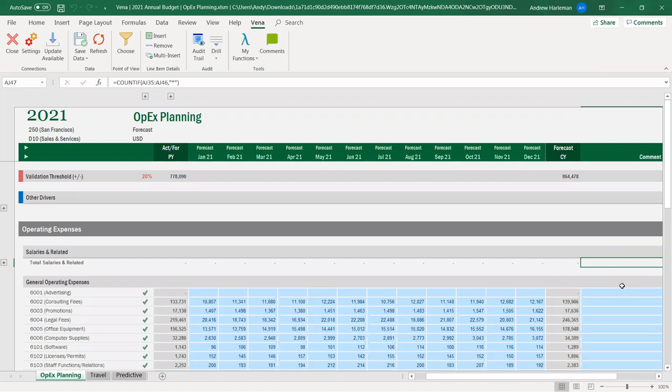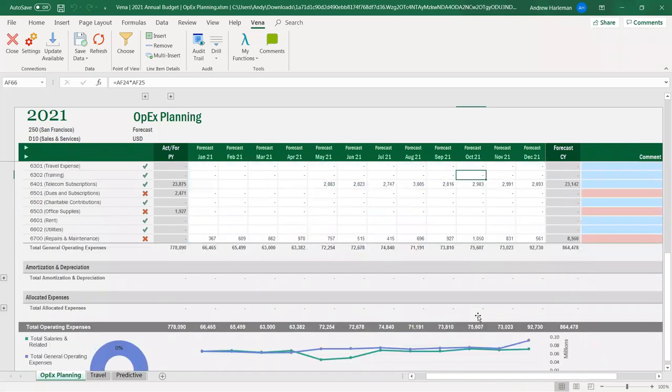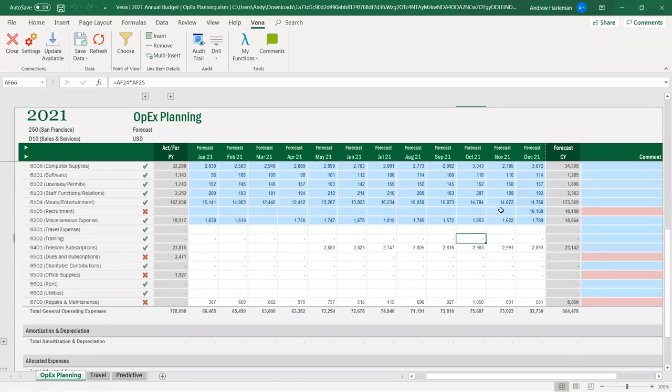Think about what I said about emailing somebody a spreadsheet, asking them to populate it, and email it back. Instead, that person could log in as a contributor in Vena and enter data here. You might notice some cells are in blue and others are not — the ones in blue are the ones that can be changed. So I'm going to actually add a number. For simplicity, I'll pick this open cell — imagine I have to put in recruitment expenses for November, and I'll enter 24,211. That number is now my entry for that month.